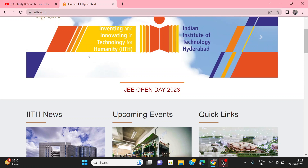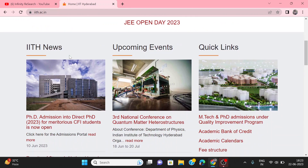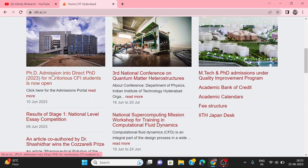You will need to go to iit.ac.in. After that, scroll down and you will see PhD admission and direct PhD. For CFI students, the application is open. Click on it.